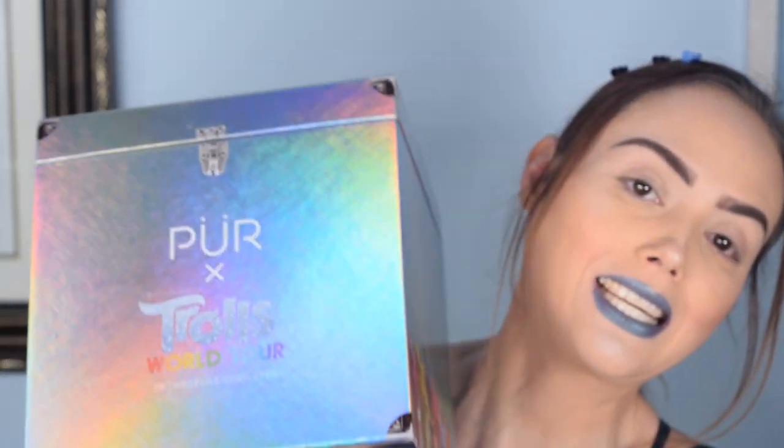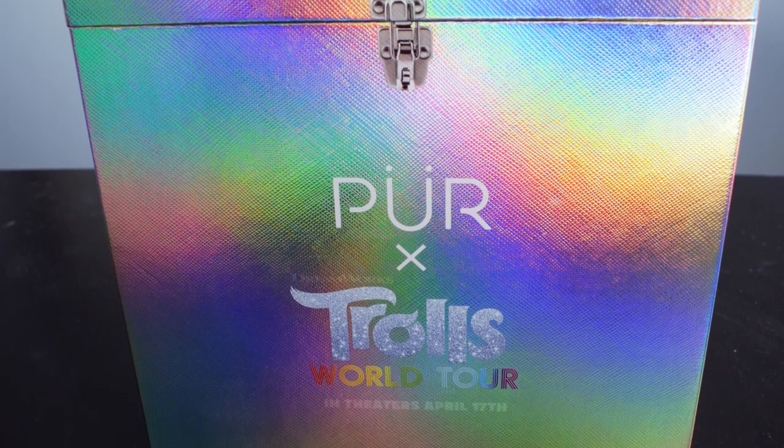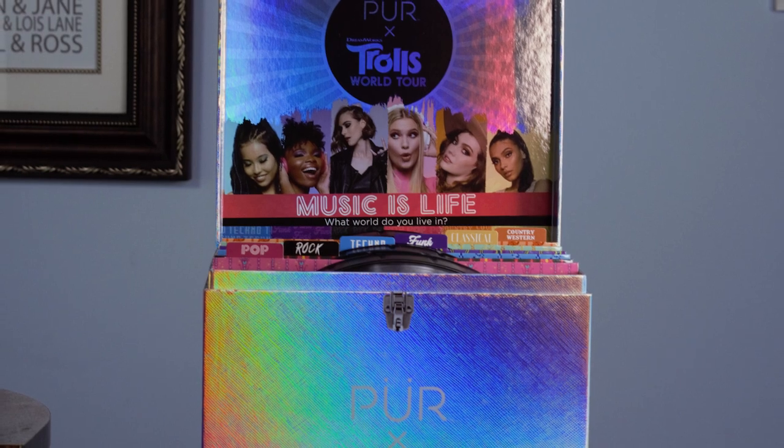We are in day three now of our Pure Times Trolls World Tour full review of the bundle set. If this is your first time seeing one of these videos, it looks like this. I did pick it up on Memorial Day weekend — they were having a sale. It retails at $98, but I got 35% off. It comes with six eyeshadow palettes, a face palette, and a lip gloss.